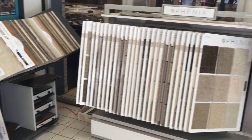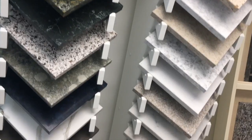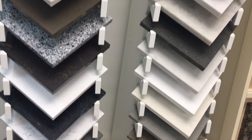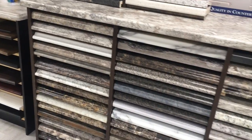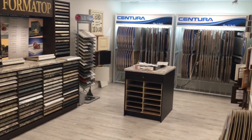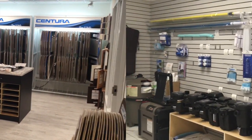What we've got here: your granite, your quartz, your Corian, your laminate, your door style, your flooring, tile, backsplash — all that kind of stuff. You can kind of get it all within 40, 50 square feet, whatever this is.